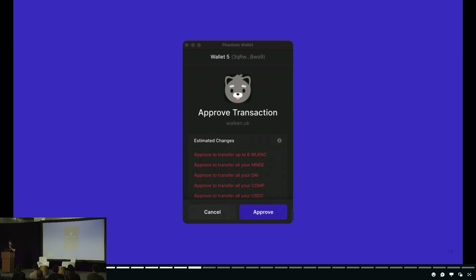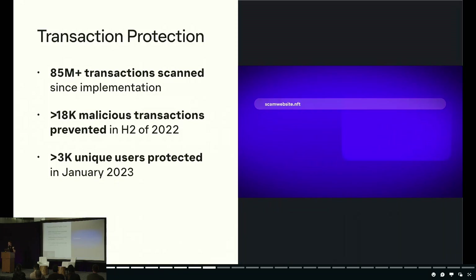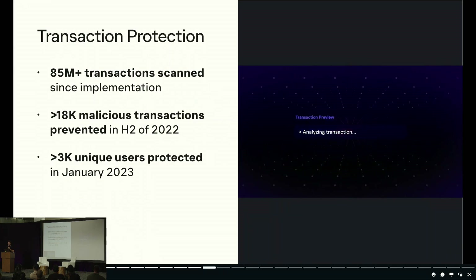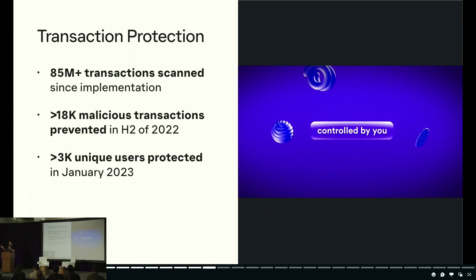Here's another example of interacting with a potentially malicious site. If you're interacting with something malicious, transaction simulation will actually reveal that the application is issuing mass approvals for tokens — likely something you don't want to do as a user. We've had this transaction simulation system running live in Solana for the second half of last year, and the results have honestly been incredible. We've simulated over 85 million transactions in basically the last six months.